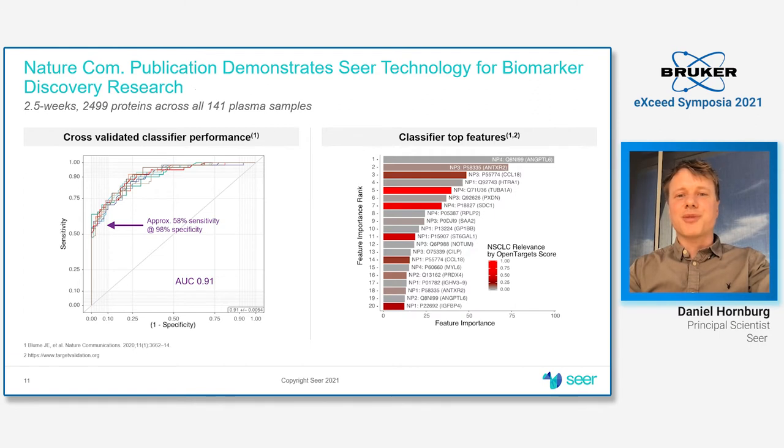On the right-hand side, you see the features that contributed to the classification — a desirable mix of features that have been implicated in the disease, and those that have not been shown to have any role yet, representing potentially new signatures from the proteomics perspective.